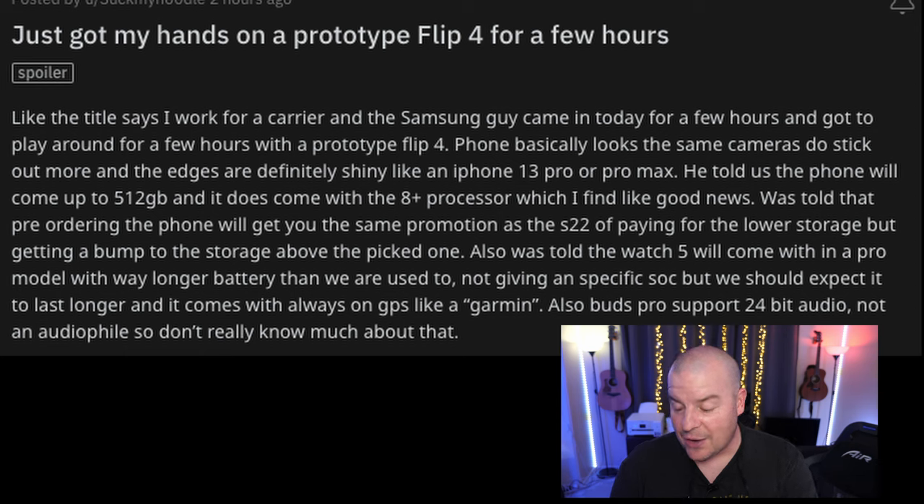We were also told the Watch 5 will come with a Pro model, which we've heard, with way longer battery life than what we're used to. We should expect it to last longer, and it comes with always-on GPS like a Garmin. Also, the Buds 2 Pro will support 24-bit audio, which is a higher quality audio bit rate.